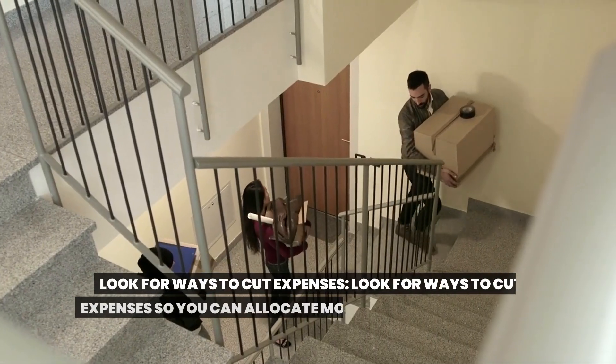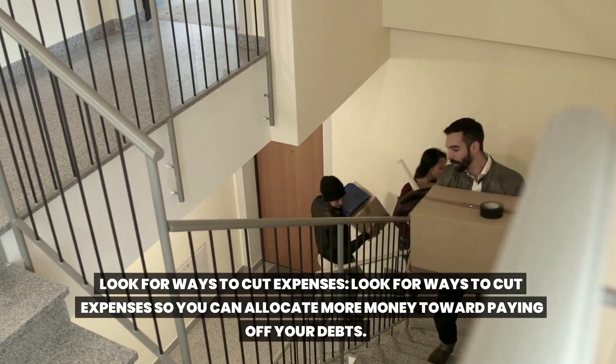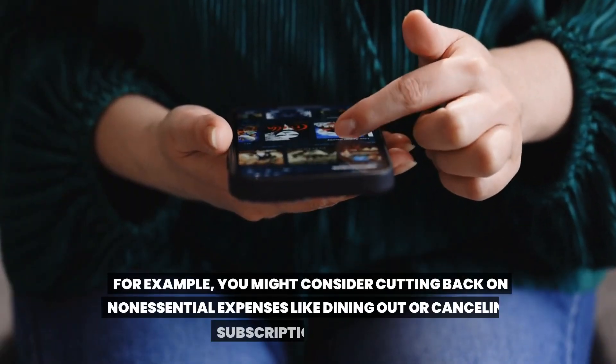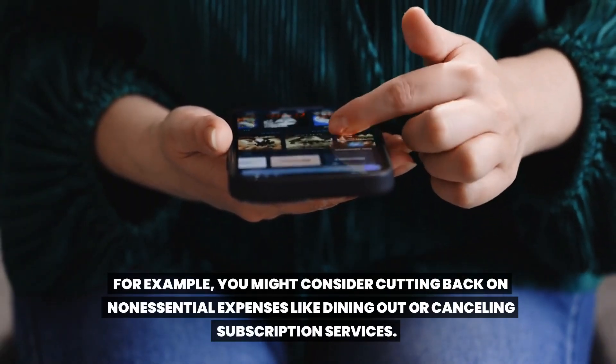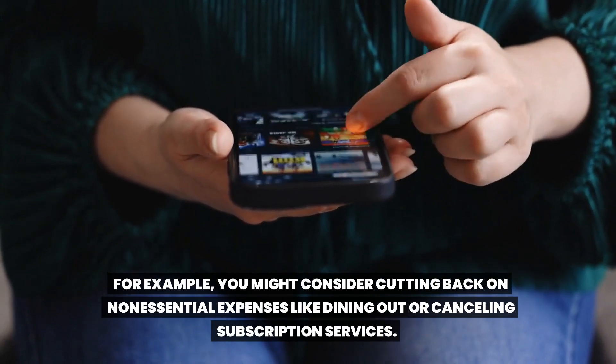Look for ways to cut expenses. Look for ways to cut expenses so you can allocate more money toward paying off your debts. For example, you might consider cutting back on non-essential expenses like dining out or canceling subscription services.